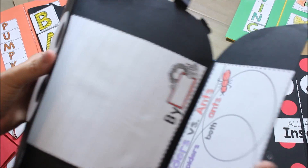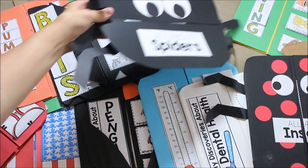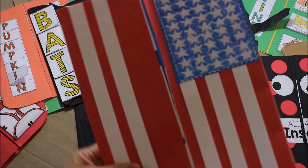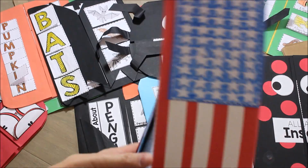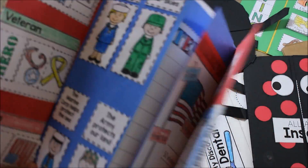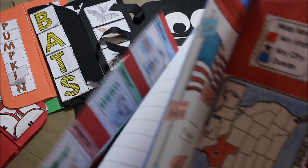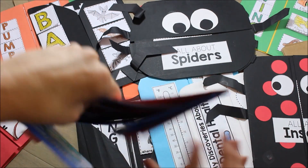In November, this is great — my poor flag is missing a stripe, but this book covers two areas: elections and veterans for Veterans Day, as well as some American symbols. We get into veterans, but we also have inside this pocket all the election activities.